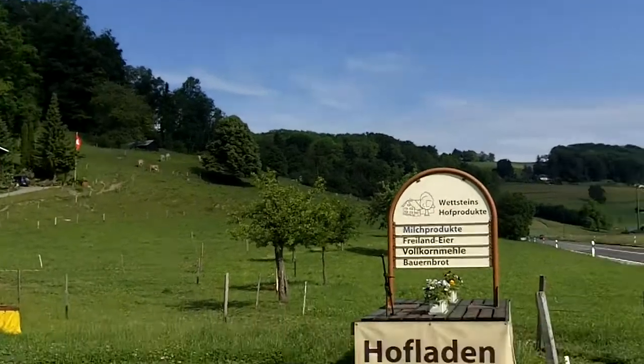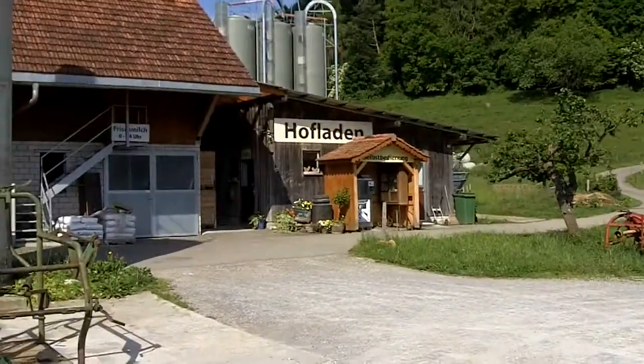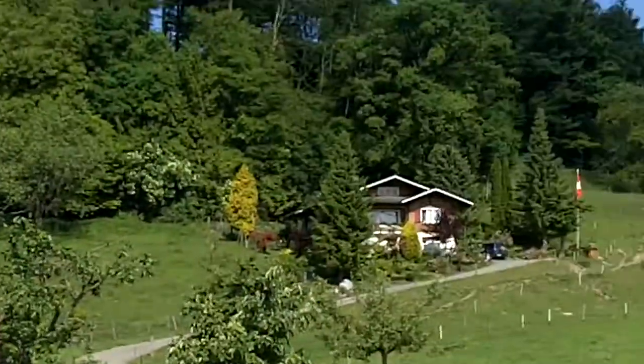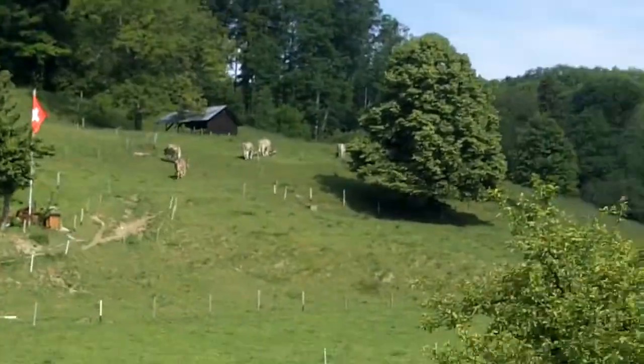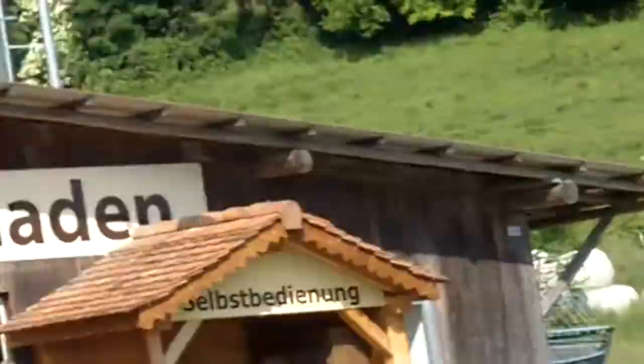So Switzerland, and this is the Hofladen. There you can see it. I believe that is where the farmer actually lives. There are the cows whose milk we're going to be drinking, and we'll show you in just a second how that works.